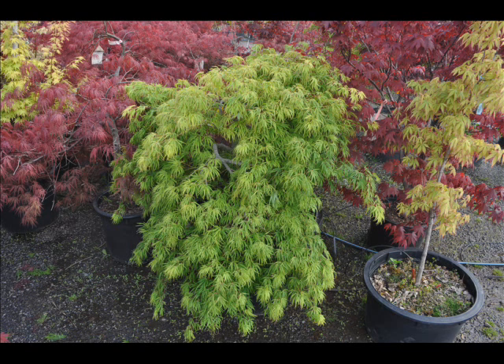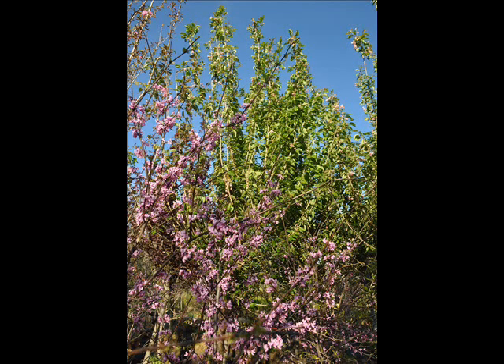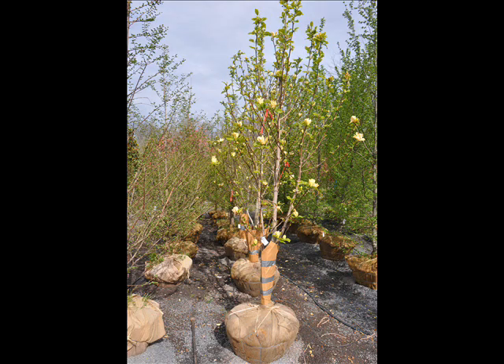We also have forsythia, common lilacs, Japanese lilacs, Peking lilacs. We also have nannyberry, ninebark, and things such as Russian olive, which some people think is invasive. But we do sell a wide range of trees and shrubs, including winterberry holly.